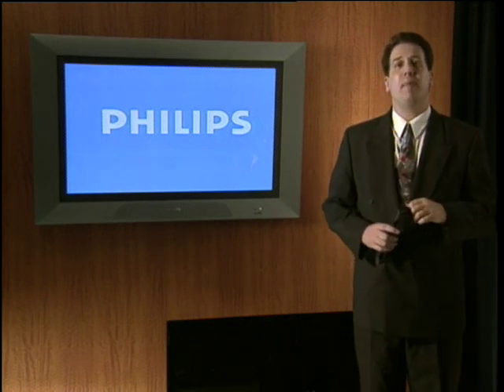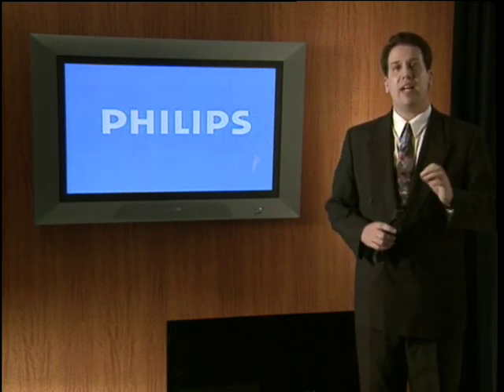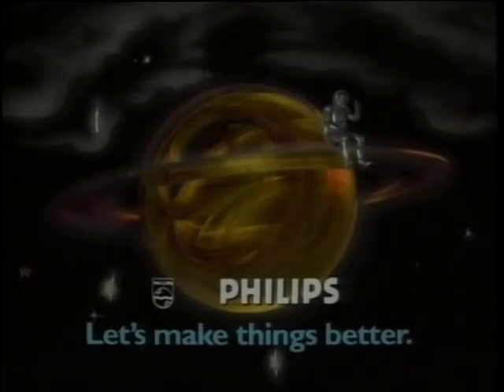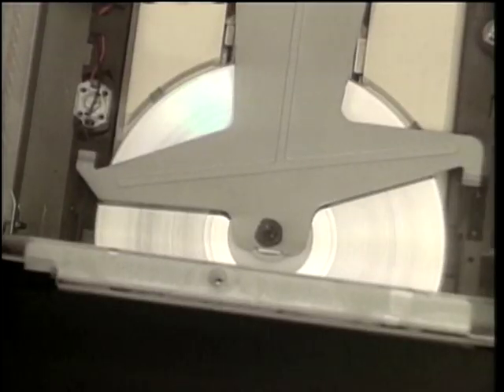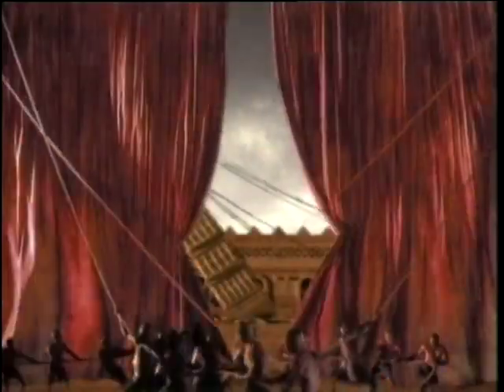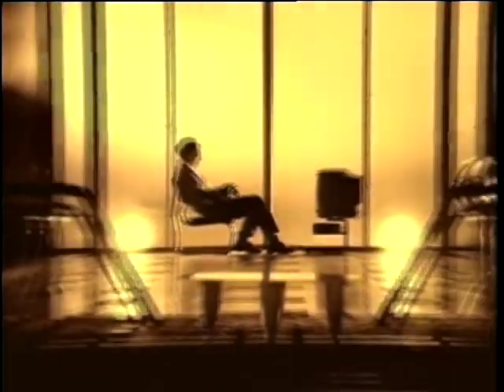Now that you know a little bit about flat TV, let's take a moment to look at the company who brings you this exciting technology. Philips, a global leader in digital technology and the driving force behind audio, video, and interactive compact discs, is the one partner you can trust in the digital revolution. Because Philips has the power, the experience, and the technical expertise to make your world better.